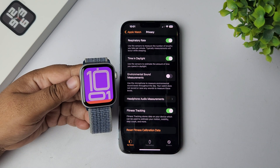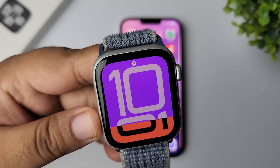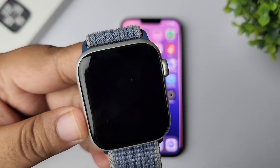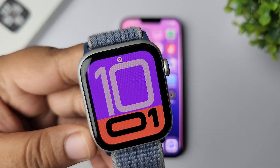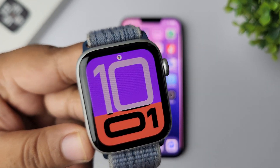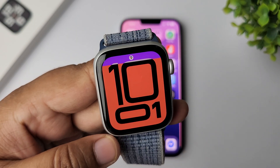Then go ahead and check the issue. The second solution is to restart your Apple Watch and iPhone. Sometimes restarting your devices can fix this kind of glitch. Go ahead and restart both devices and then check the issue.